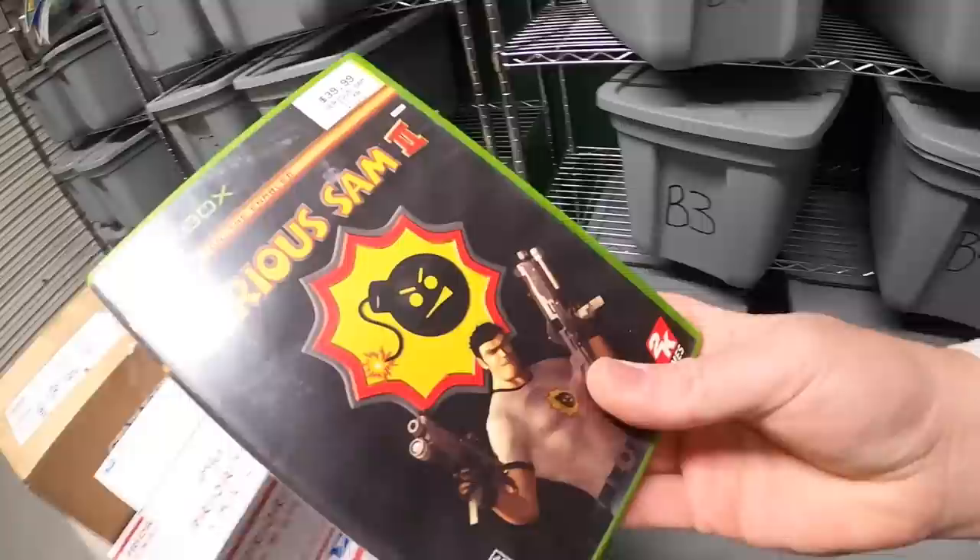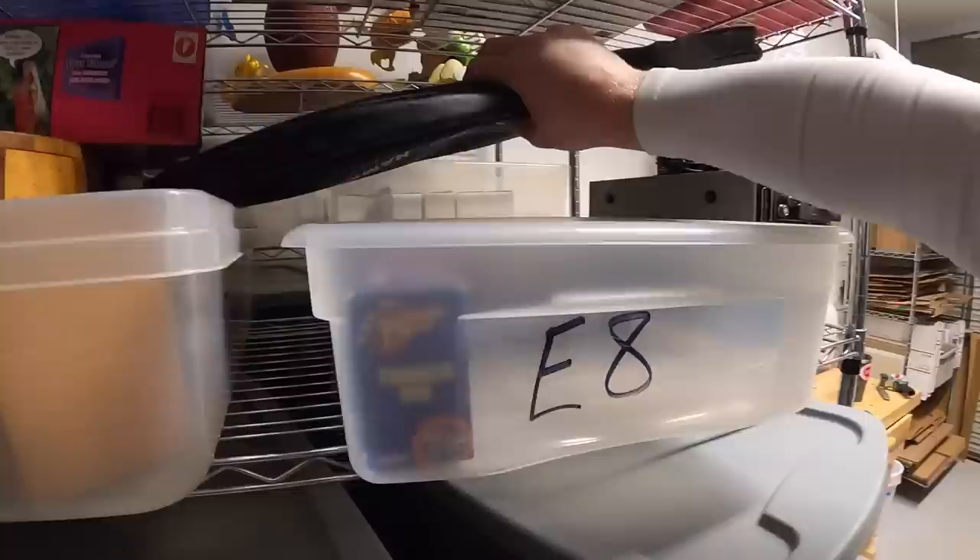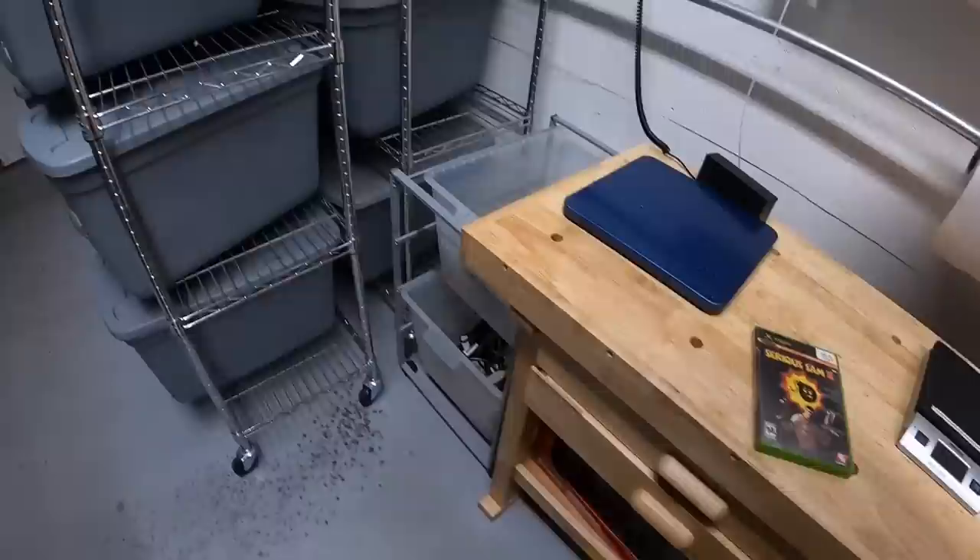Next thing is an Xbox game in B4 — Serious Sam 2 — that sold for $12.99 free shipping. Next thing I'm shipping out is a tennis racket right here. This is a Wilson Hyper Hammer, something I've had for a couple months. Paid $5 for it. It sold for $29.99 plus shipping.